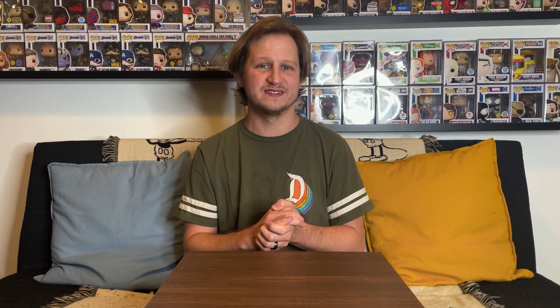Before we get into the video, if you guys are new to the channel and you are looking for Funko Pop content, this is the place for you. Make sure you hit that subscribe button so you never miss a video, and hit that bell so you're notified whenever new videos drop. If you guys can leave a like on this video, it does make a massive difference.